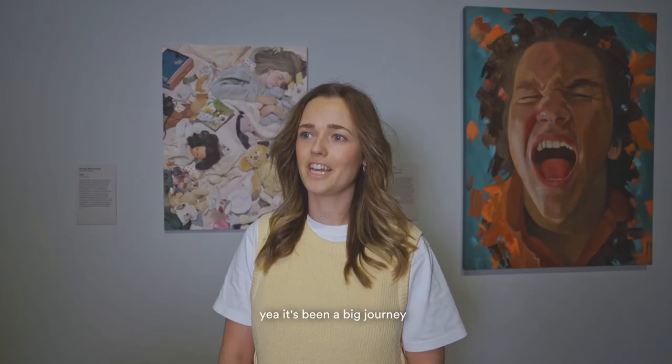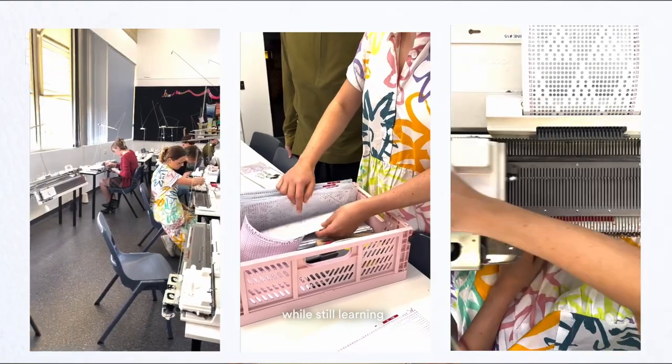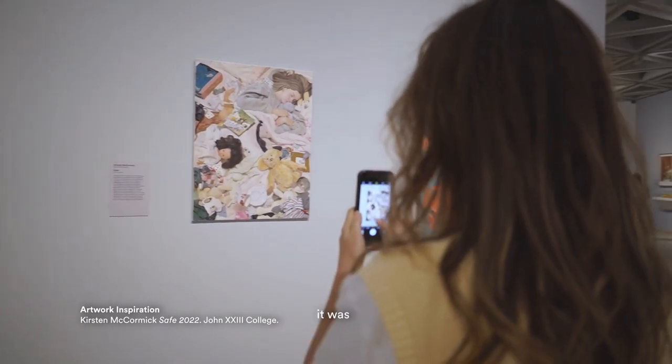It's been a big journey — I had quite a few technical problems to work through. I've never done machine knitting before, so trying to figure that out while still learning is kind of like learning to sew all over again, so it was very exciting.